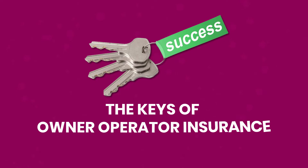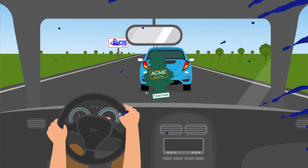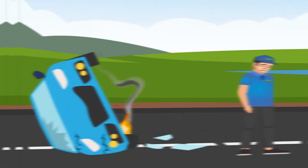Understanding owner-operator truck insurance is easy if you think of it in four simple keys. You may just need one, or all four. Here's what you need to know to get started. One, commercial auto liability insurance covers you when you're driving along and hit someone or something. You've heard it as: you're liable to get sued.